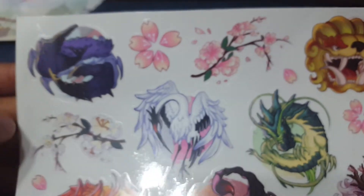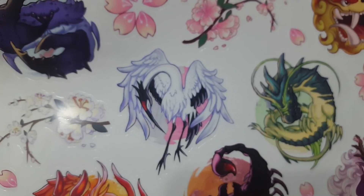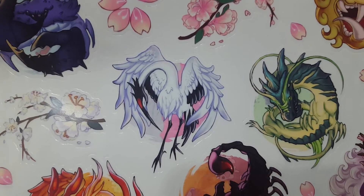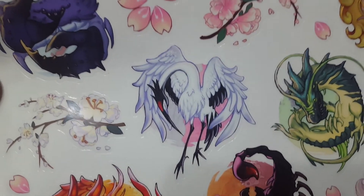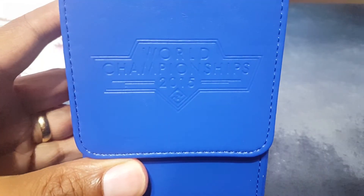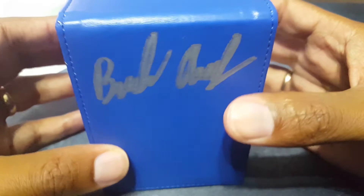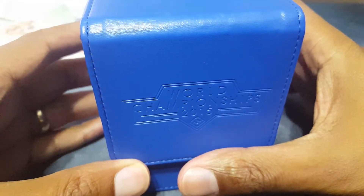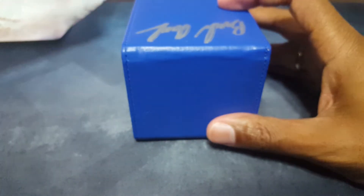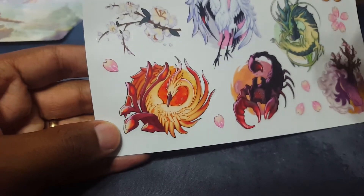Basically you can take all of these stickers and put them onto your deck boxes, or your badges if you go to Gen Con, Worlds, or any conventions really. So I just wanted to demonstrate some of the stuff. I got my deck box here — I'm going to use my one from Worlds 2015, that's signed by one of the designers of the game, Brad. And so I'm going to put my Phoenix one on here — I'll just take it off and show you here.